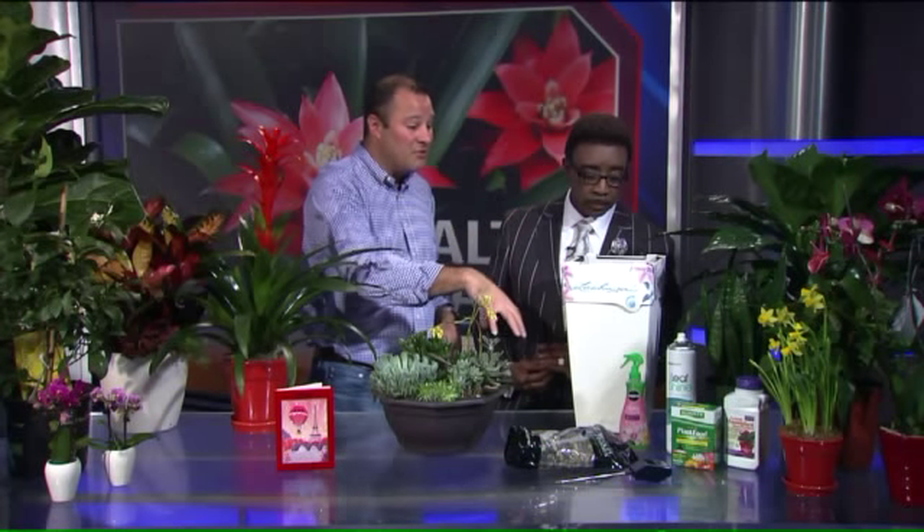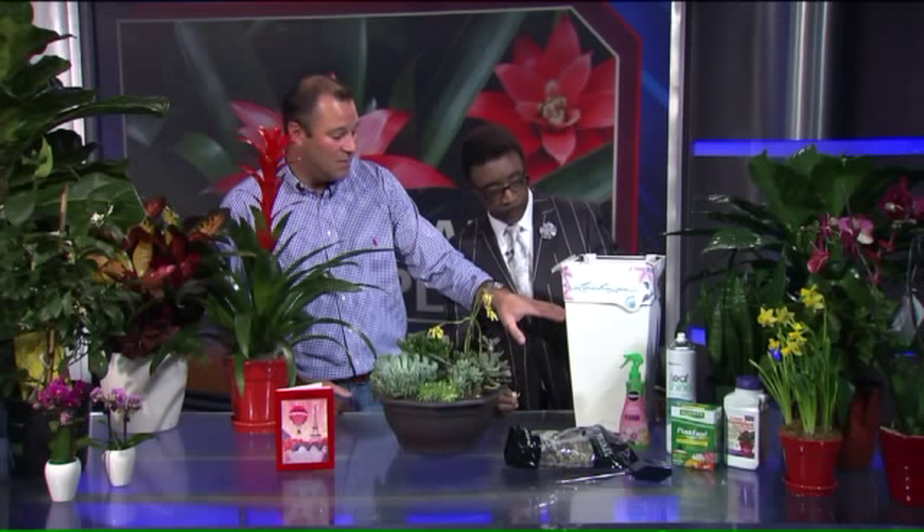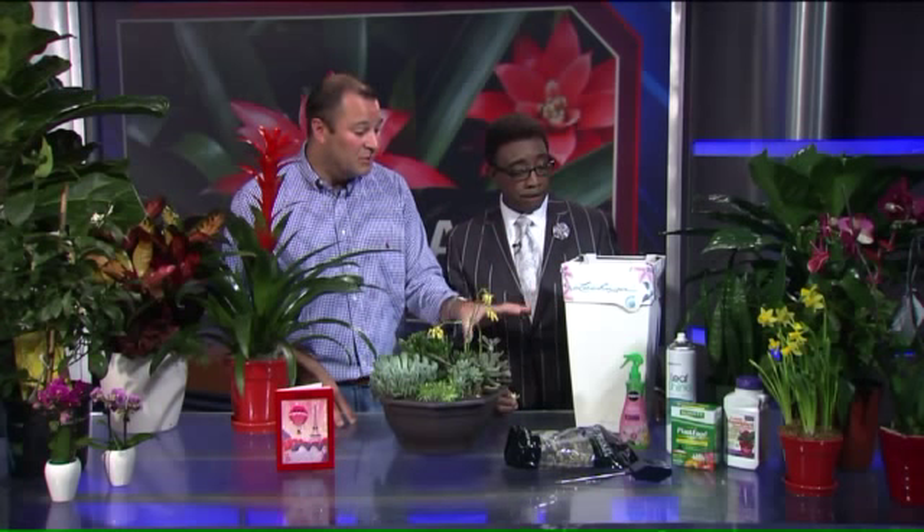You just fill the pot up — there's a reservoir of water. When the reservoir is full, it waters the plant. It wicks it up through the bottom. It works beautifully, so you only have to refill that maybe once a month. It takes all the guesswork right out of it.